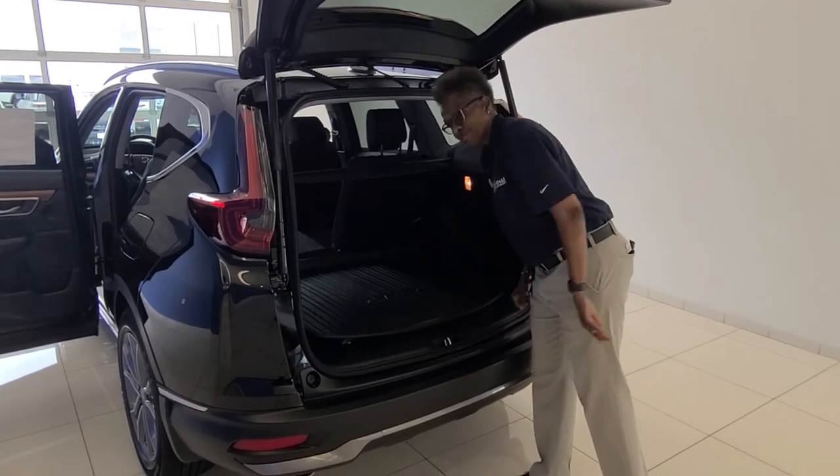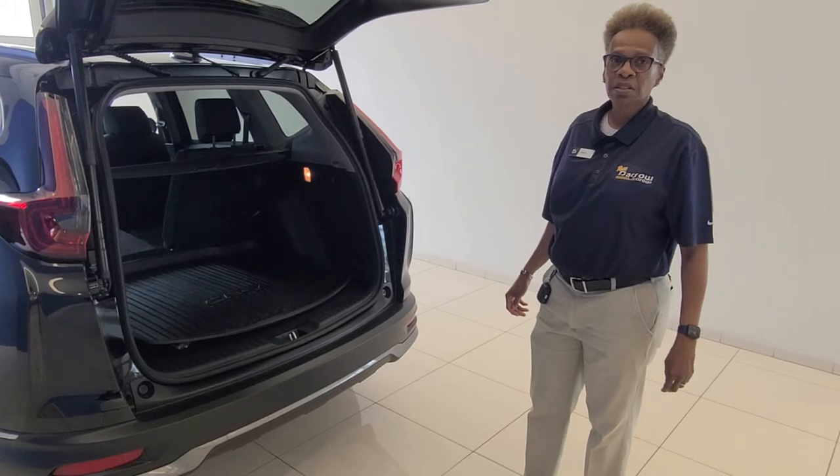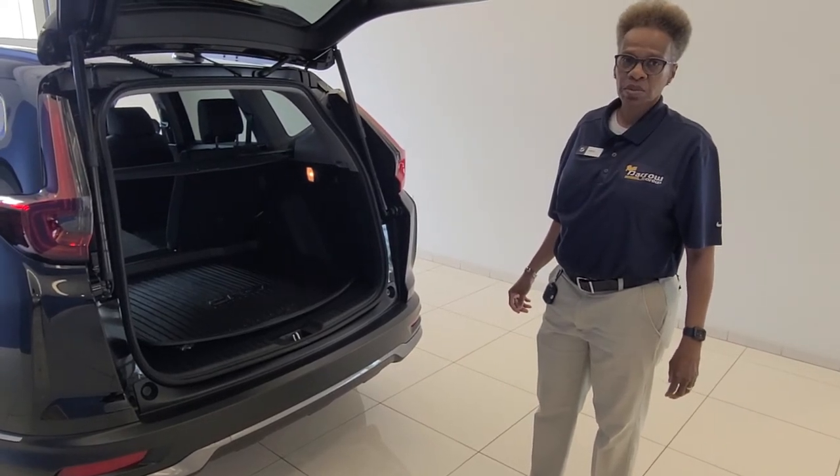Once again, this is Lisa Mathis, and this is the 2022 CR-V Touring.